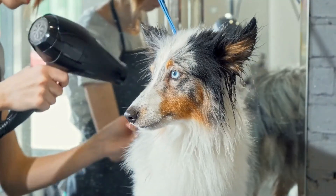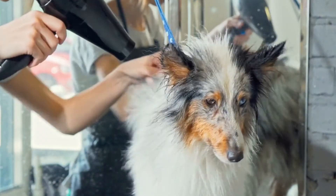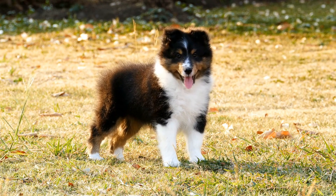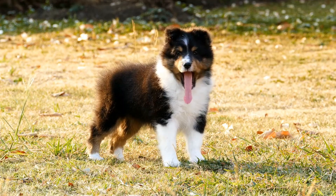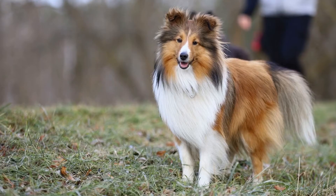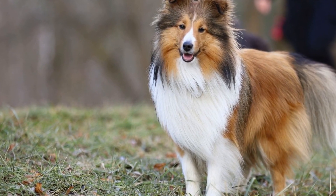In conclusion, Shetland Sheepdogs require mental stimulation to prevent boredom and maintain a happy and healthy lifestyle. Intelligence games such as hide-and-seek, puzzle toys, and obstacle courses can provide the mental challenges that Shelties need. Training sessions and socialization opportunities are also crucial for their overall well-being. By incorporating these activities into your Sheltie's daily routine, you can ensure that they have a fulfilling and stimulating life.